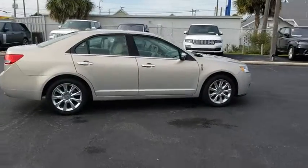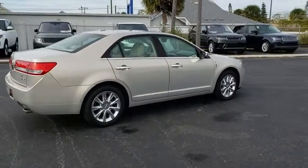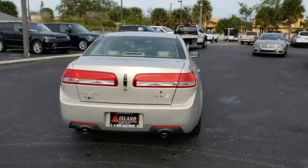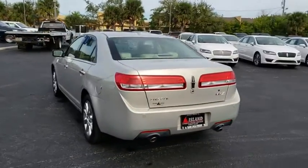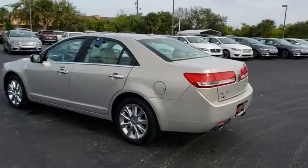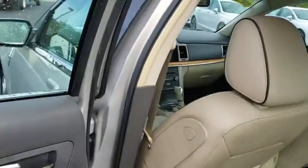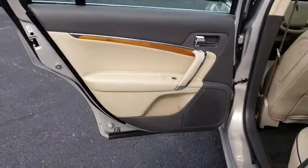Add that to the clean, modern interior with standard features, including rich leather, exotic wood, and a sophisticated assistant that responds to the sound of your voice, and you'll see the MKZ offers a new dimension of luxury. This vehicle has less than 25,000 miles. Here are some of this vehicle's great options.